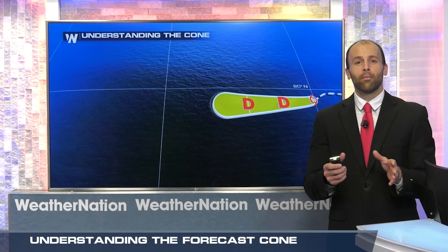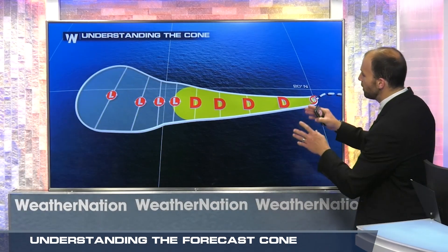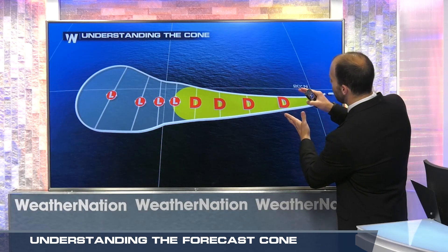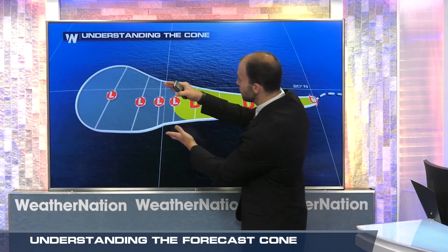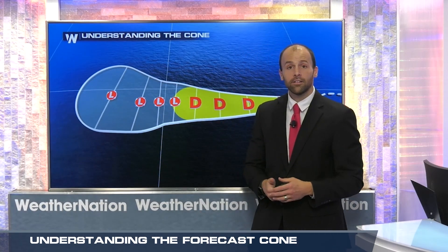It's important to remember when looking at the forecast cone that this indicates the central part of the weather system. It can range within this part of the cone, and the cone expands with time to indicate uncertainty.